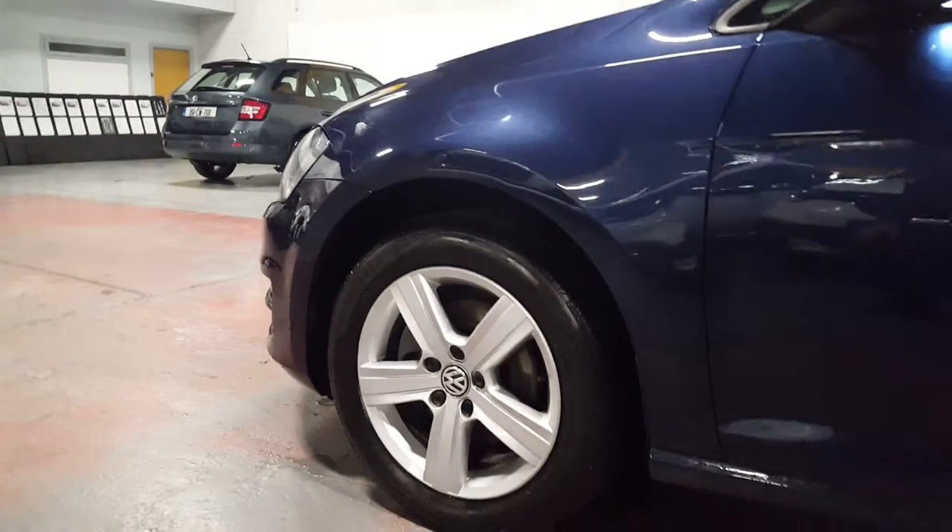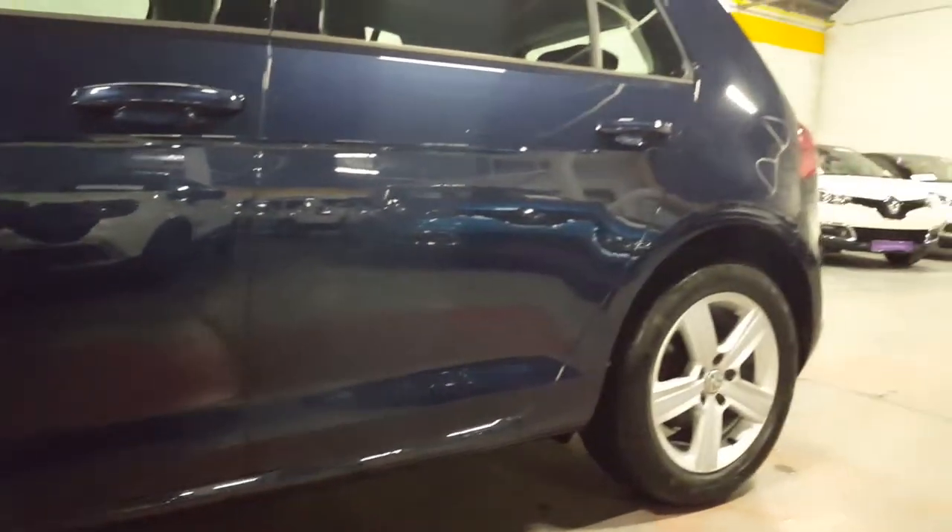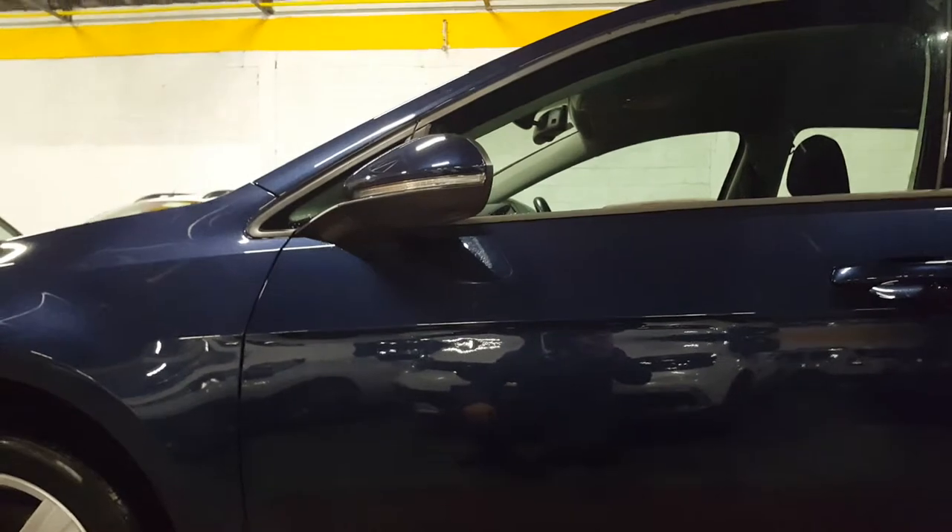Straight away we've got these cracking 16 inch alloy wheels. It's a navy blue metallic and as you can see the bodywork is absolutely immaculate. We've got these lovely lights for the mirrors — they are electric folding mirrors as well, which is a nice little touch.